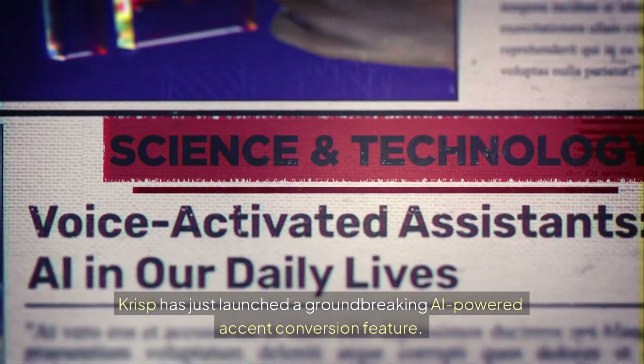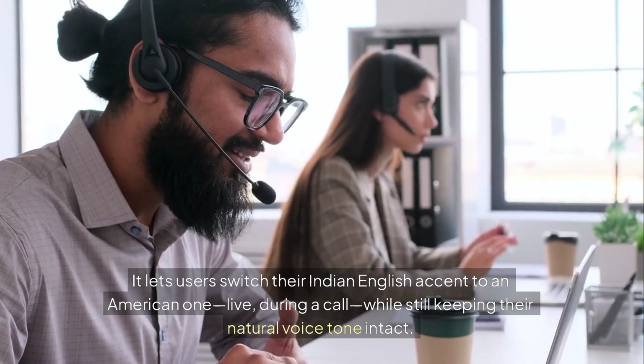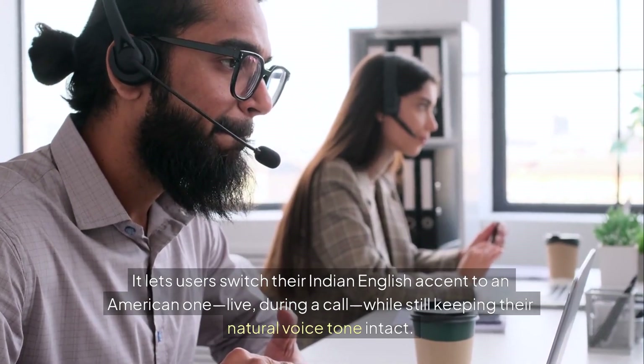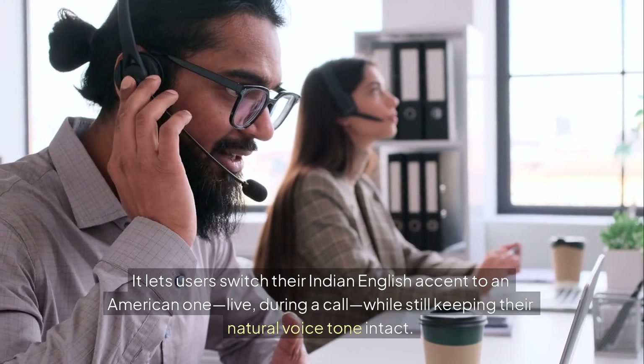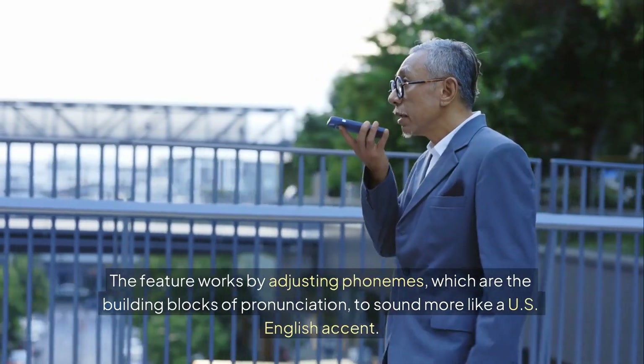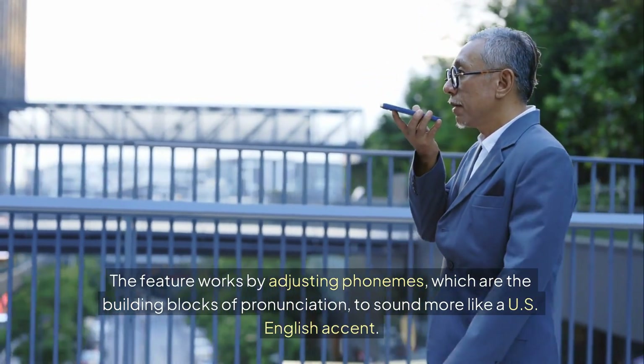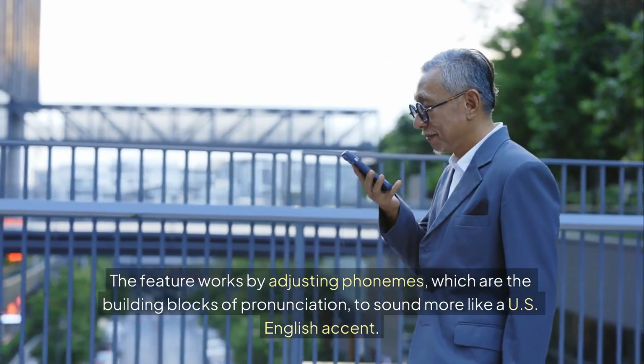Crisp has just launched a groundbreaking AI-powered accent conversion feature. It lets users switch their Indian English accent to an American one, live during a call, while still keeping their natural voice tone intact. The feature works by adjusting phonemes — the building blocks of pronunciation — to sound more like a U.S. English accent.